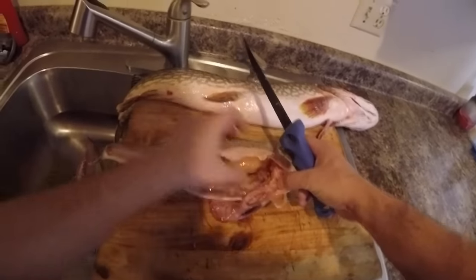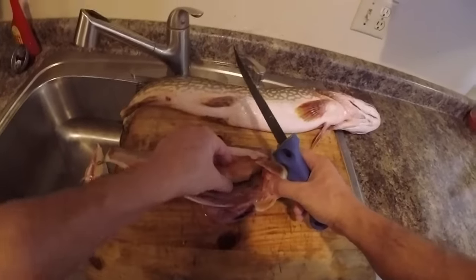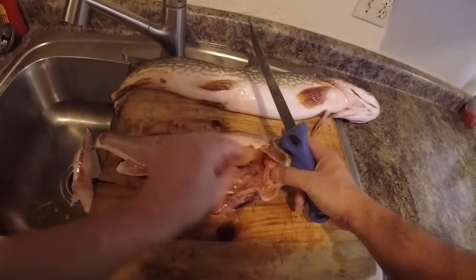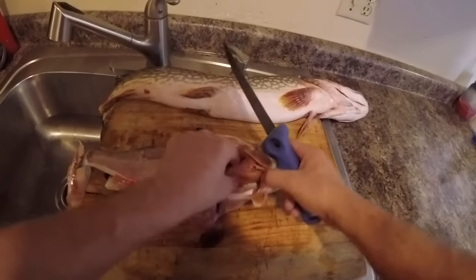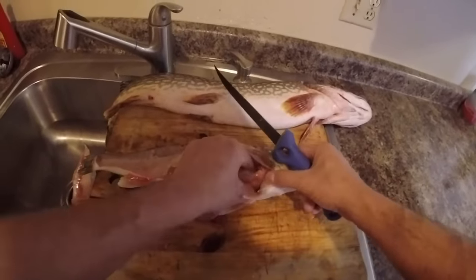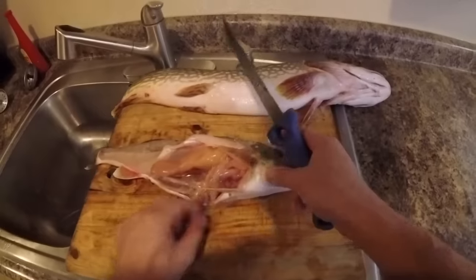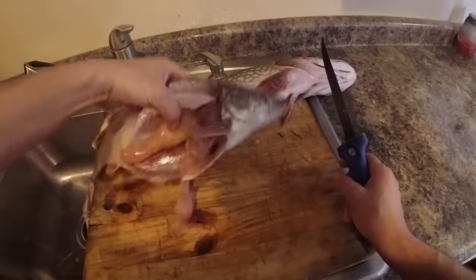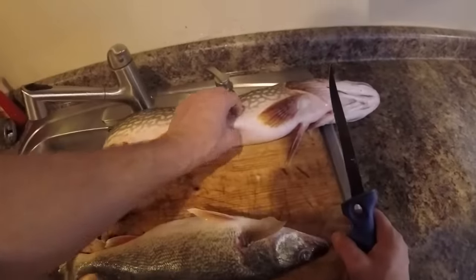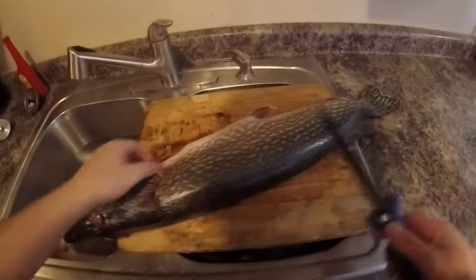Let's go over to willy walleye here and see what he's got in his stomach. There's some eggs — why does that fish have eggs in December? There's really nothing else in this walleye's stomach. But I feel something big in that pike's stomach, so let's do that next.